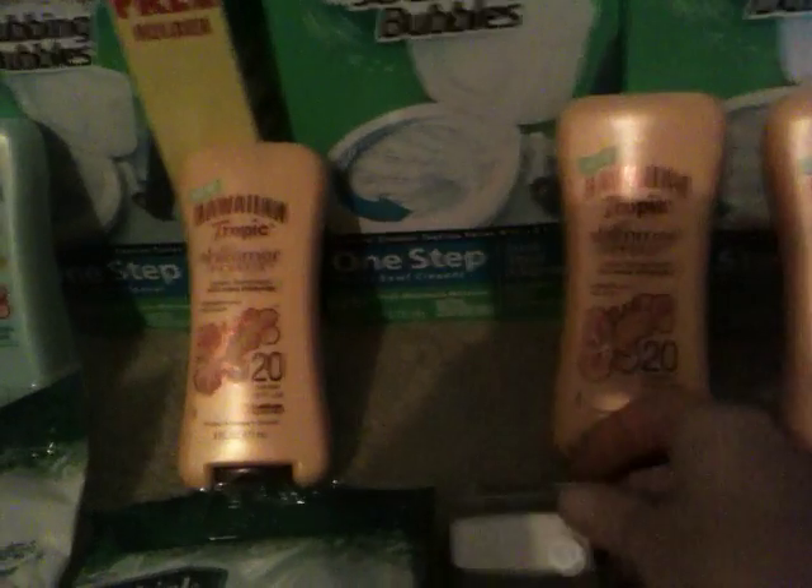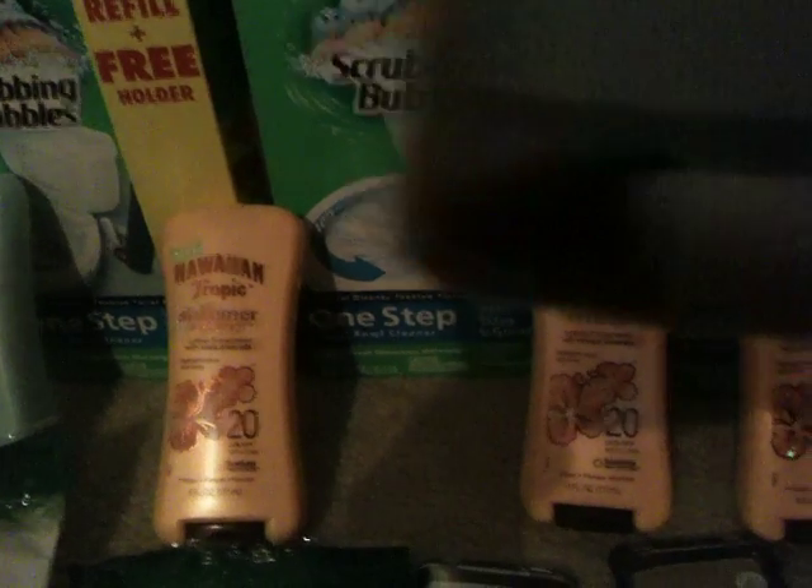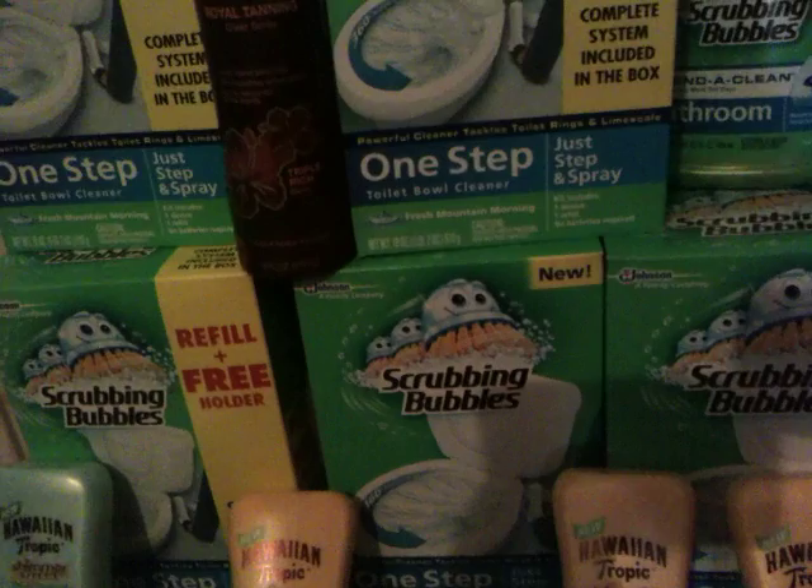I picked up four of the CoverGirl eyeshadows with the $8 off coupon. I got this color, which is Snow Blossom, Plant 2 or something like that, number 630 and number 620. Sorry, the lighting isn't that good. And Forever Fig, number 525.